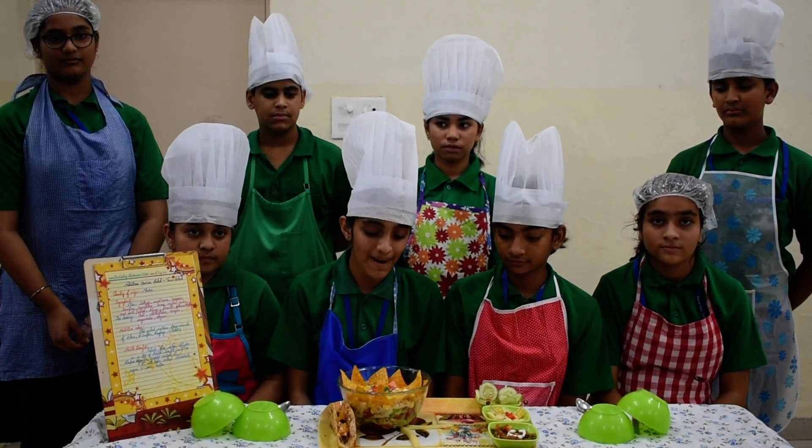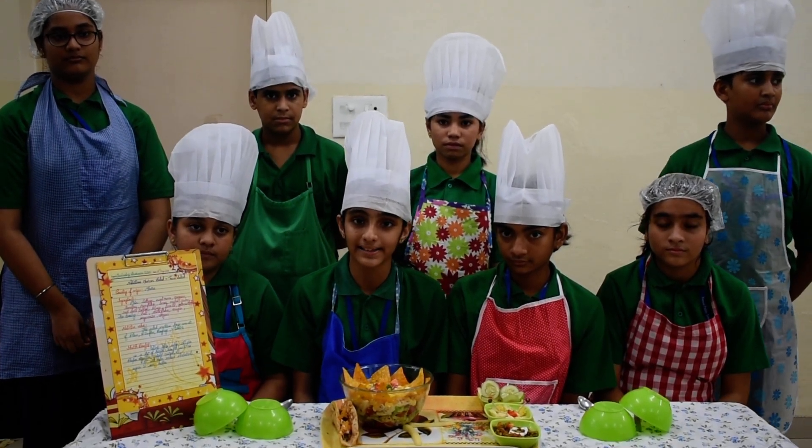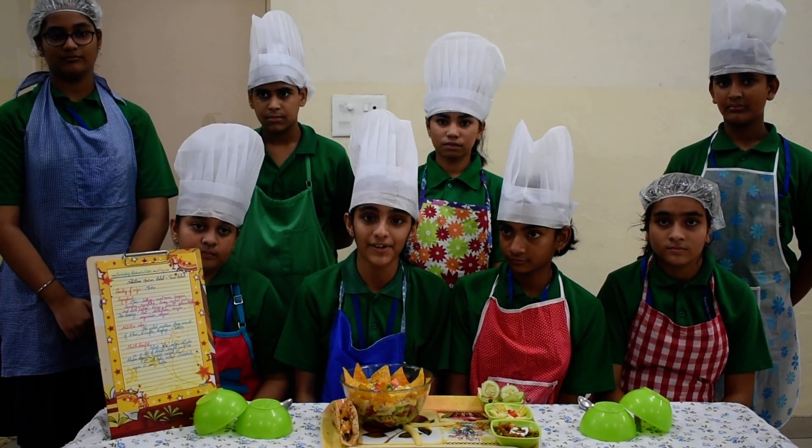And here, the best part of this salad is that it is very nutritious for our health and very beneficial. We learned that we should have salad in our diet every day.